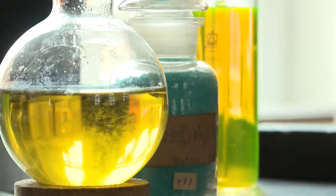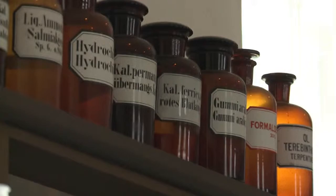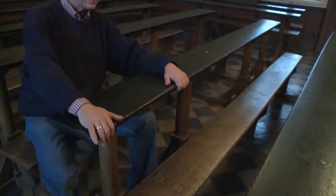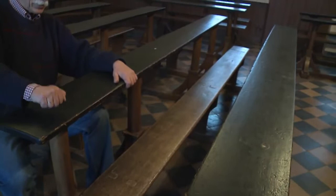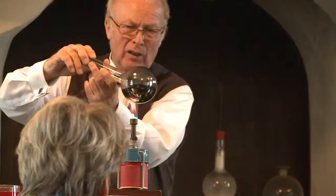In 1910, the Merck company presented this historic lecture hall to the museum association of Gießen. On the original benches you can still see the traces of Liebig's first students. Students used to scrape their feet, and if you look closely you can see that the wooden footrests are worn down — but they are still the original footrests.